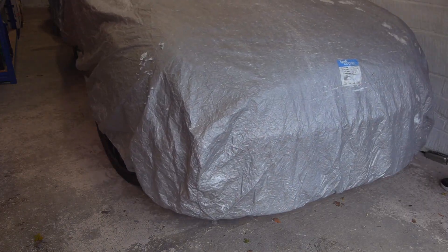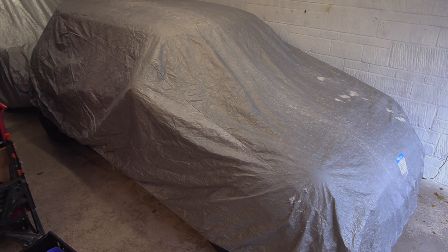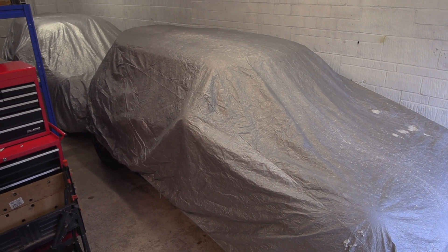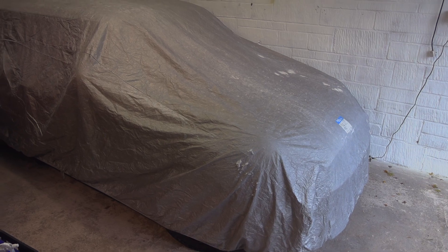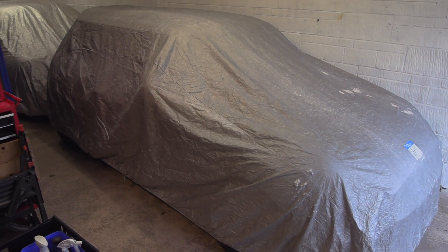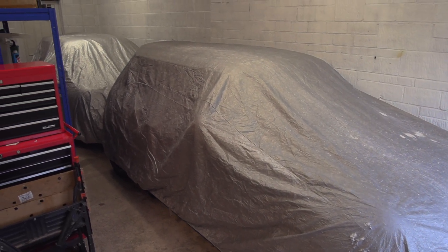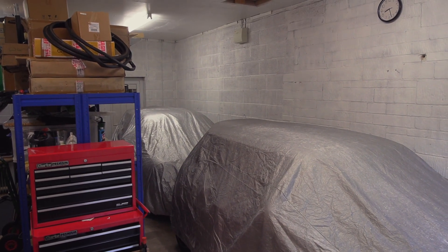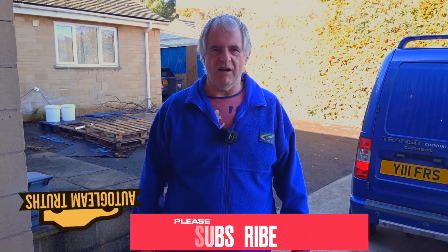It can also be used on paintwork which is wet. It's universal and can be mounted to any type of auto, including cabriolets with a fabric hood. I've had these covers for a good 25 years, which gives you some idea — they cost me £60 back then, and now that same cover on Amazon today will cost you £149. Well there you go folks, I hope you enjoyed this video. If you did, please subscribe and share, and we'll see you again very shortly on AutoClean Truths.